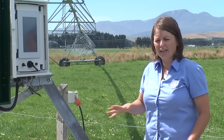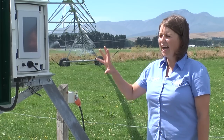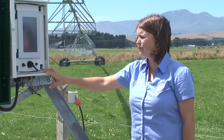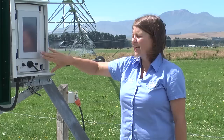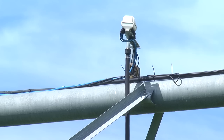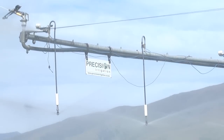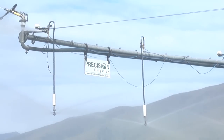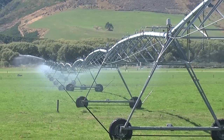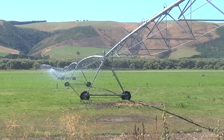The add-on can be fitted to a new pivot on purchase or retrofitted to an existing irrigator. The hardware includes a main controller at the centre of a pivot or one end of a linear move — this is the brains, a touch panel PC. It sends out wireless signals to wireless nodes which run along the length of the irrigator — there's a wireless node every four sprinklers. On the end node there is a GPS mounted, which allows the main controller to know where the pivot is at any point in time and control the sprinklers accordingly. As the irrigator passes over a drain, the sprinklers will turn off to avoid putting any water into that drain.